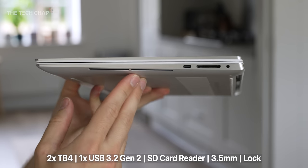And if you want to go crazy with the spec, there's a new 2TB storage option. But it's also not just what's on the inside, because this is an OLED screen. We actually had an OLED version of the XPS 15 two years ago. They dropped it last year for some reason, but now it's back.